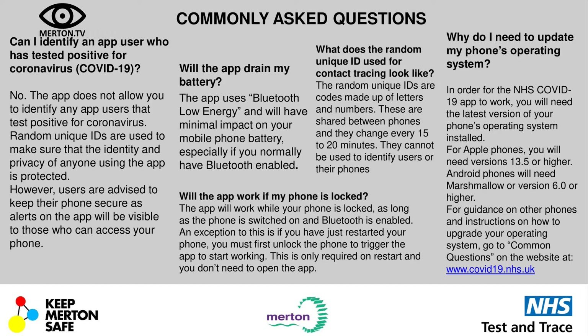Will the app work if my phone is locked? The app will work when your phone is locked, as long as your phone is switched on and Bluetooth is enabled. An exception is if you've just restarted your phone — you must first unlock the phone to trigger the app to start working. But this is only required when you restart it; you don't need to open the app. The random unique IDs are codes made up of letters and numbers, shared between phones and changing every 15 to 20 minutes, to ensure users cannot be identified.